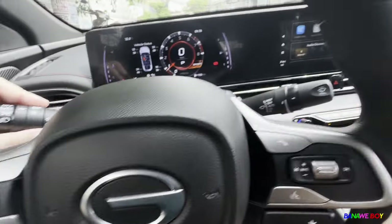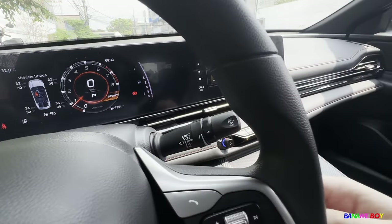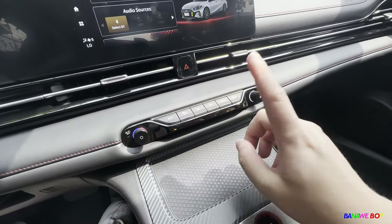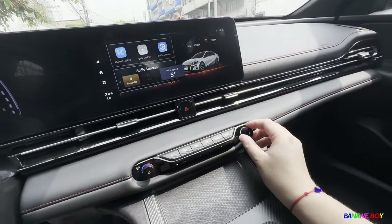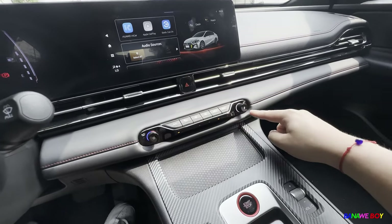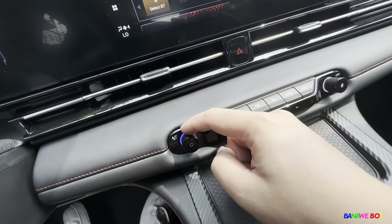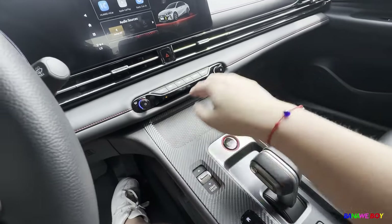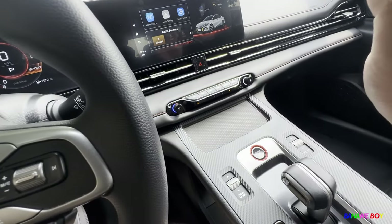For the wipers, you know that already. The AC controls — I like the AC controls because it has a physical knob for fan speed. Usually nowadays everything is on a touchscreen, but I like that they gave a small dedicated space for the AC controls with red and blue light. You can put your phone right here but it's not wireless charging for this mid variant — I'm pretty sure the high-end has wireless charging though.